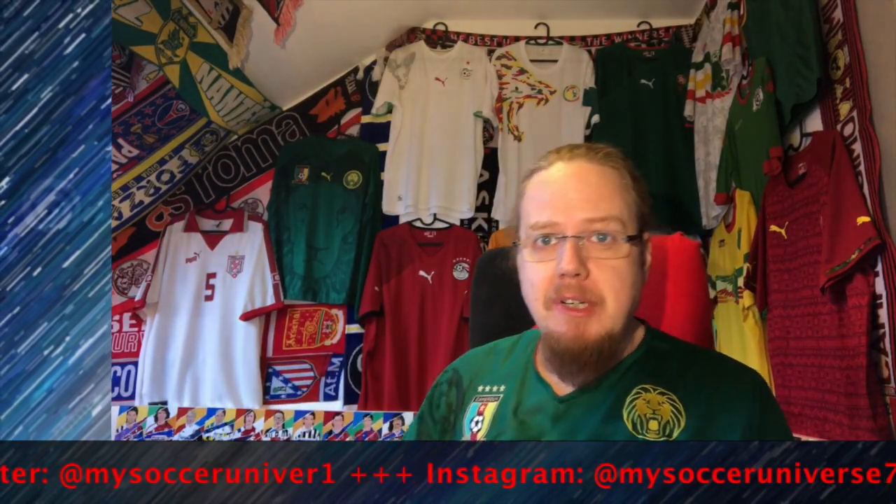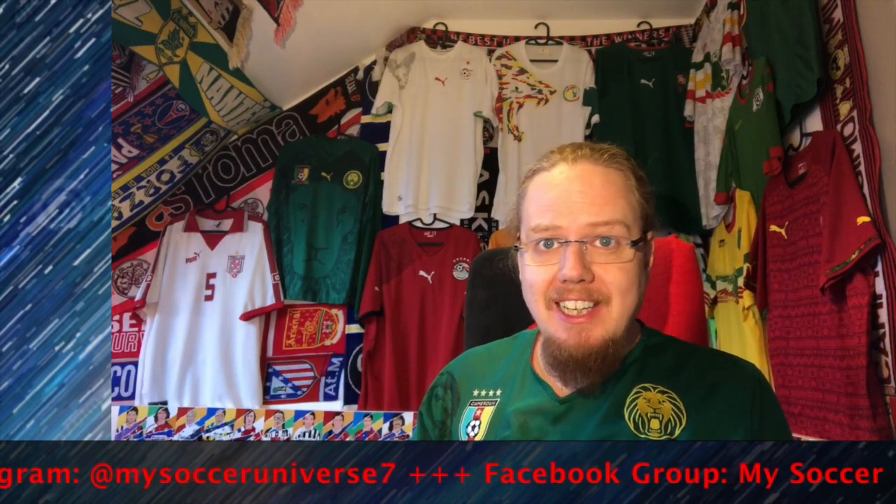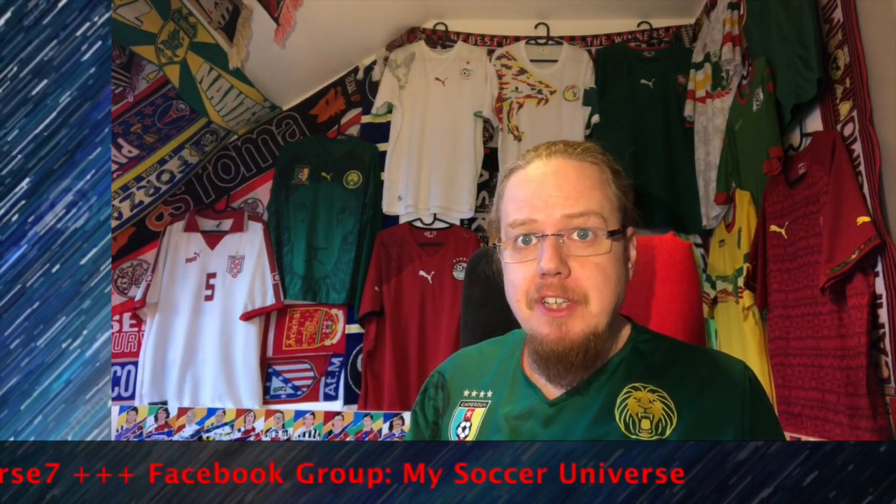I really hope you enjoyed this video. Here are some videos and playlists you might enjoy too. Please consider subscribing to my channel and click the little bell icon so you get notified whenever something happens in my soccer universe. Have a wonderful day!